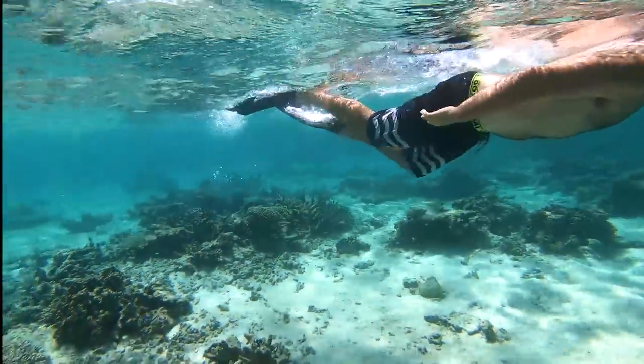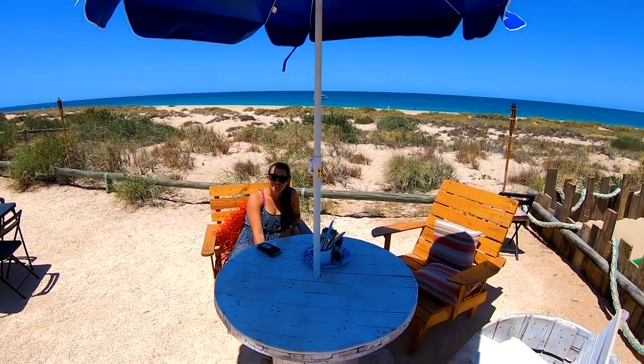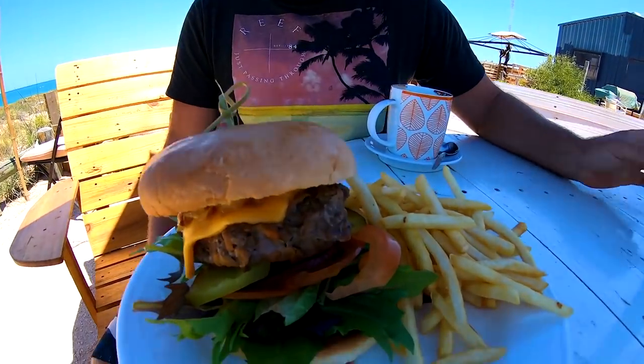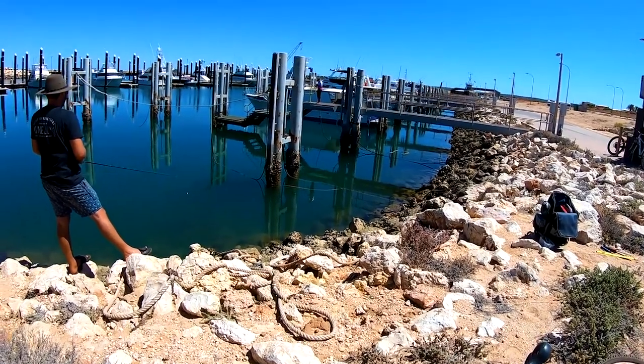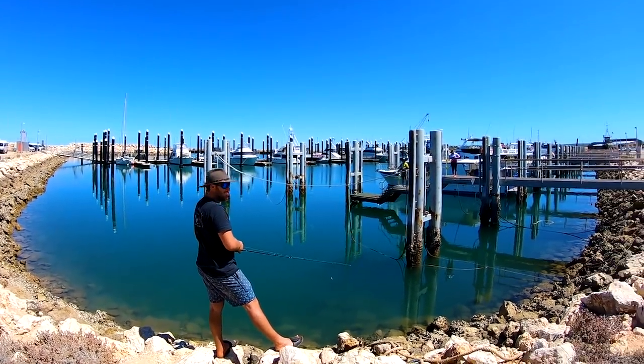With all that snorkeling, we worked up quite an appetite. We headed to the beach shack near the Bundiji Beach — a beachside cafe. We ordered some coffees and shared a burger. That afternoon and the following morning we simply relaxed around Exmouth. I had a fish at the marina and this is where we spotted our first turtle.